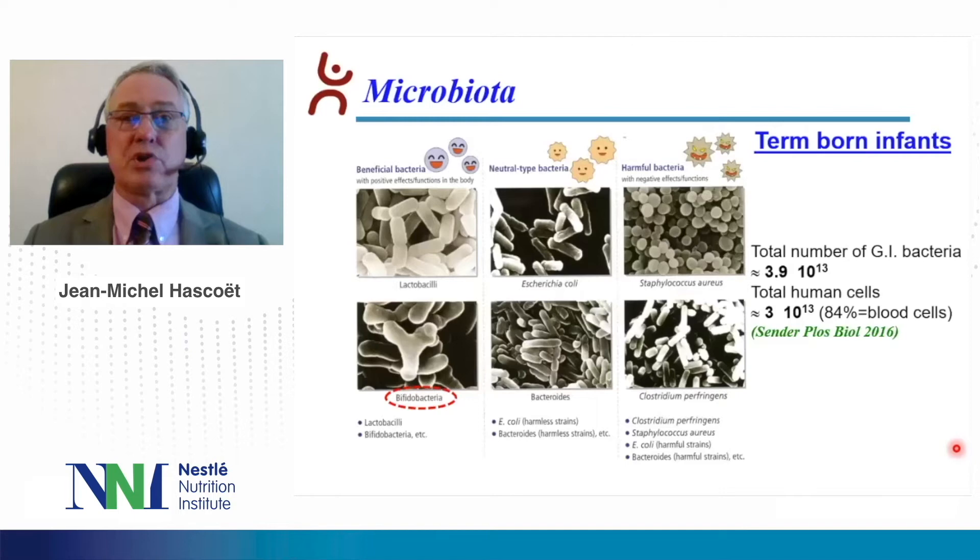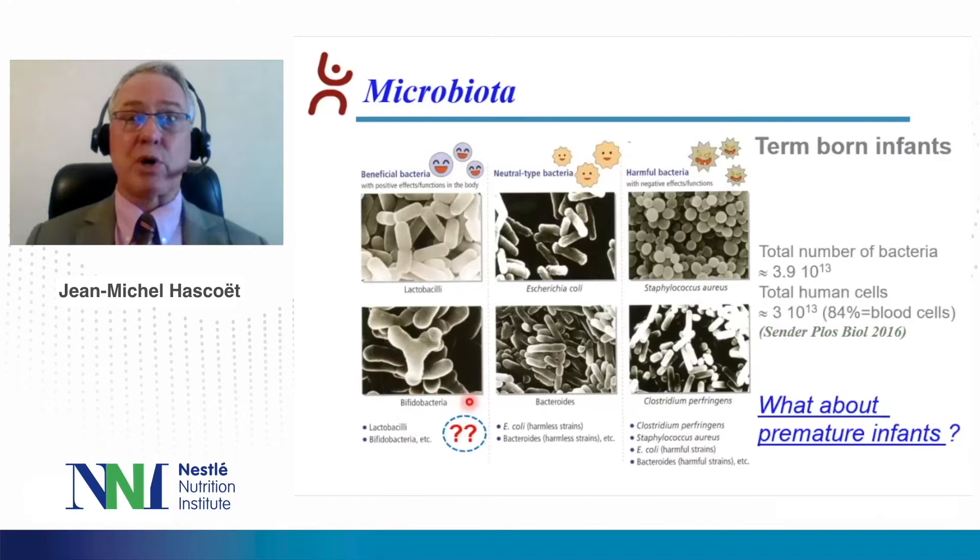In term-born infants, the total number of bacteria is about the same as the total number of human cells. These bacteria may be divided into beneficial bacteria with a positive effect on functions in the body, neutral type bacteria, or harmful bacteria. The mostly represented beneficial bacteria in term-born infants is bifidobacteria.